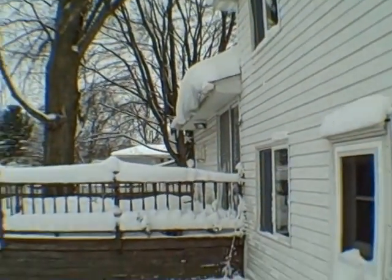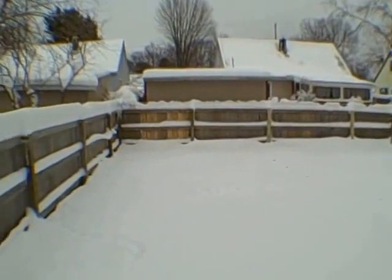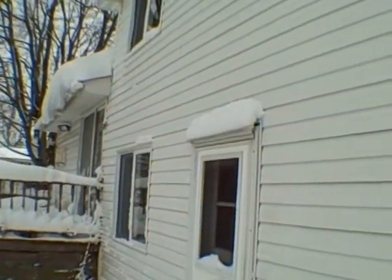It's got vinyl siding and we've got a deck out back, fully fenced yard, stockade type fence. Now that you've got a peek of the backyard, we'll take a look inside.